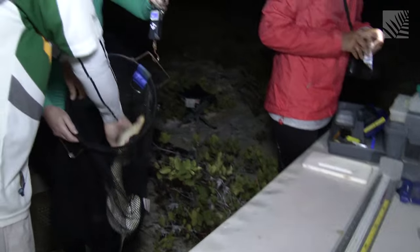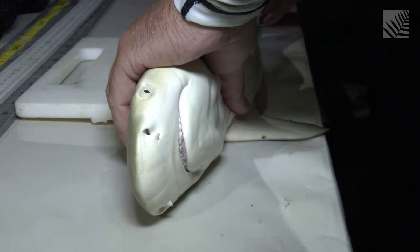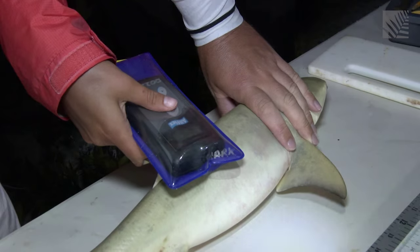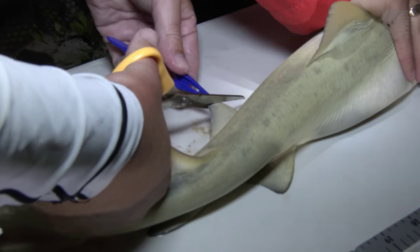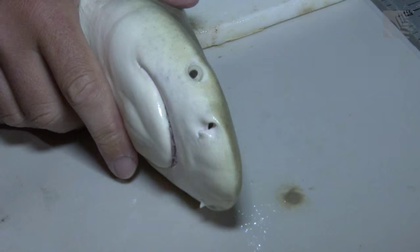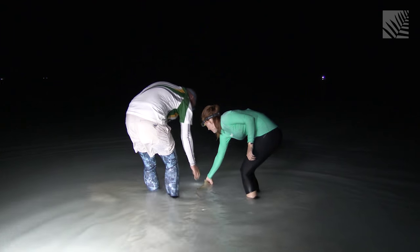There are three different length measurements. We take their weight. We put a tag in them — it's like a little microchip which gives each shark an identity. And we collect a tissue sample for genetic analysis as well. That all takes two or three minutes, so we try to do it as fast as we can to minimize the stress on the shark. Once we've collected our data, we walk the shark through the water to make sure it's getting lots of water over the gills, and then we just let them swim off.